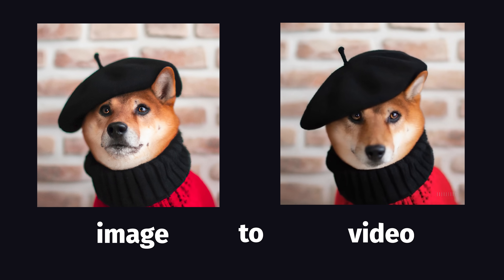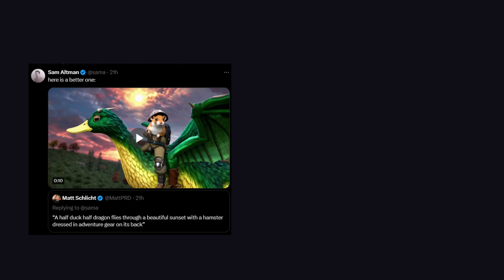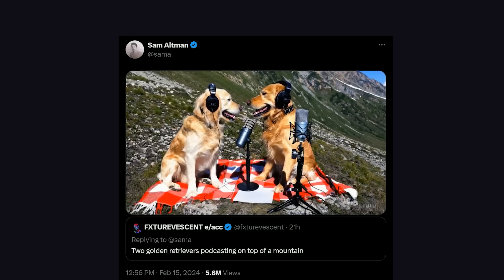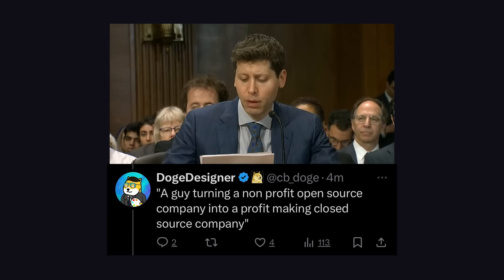My initial thought was that OpenAI cherry-picked all these examples, but it appears that's not the case, because Sam Altman was taking requests from the crowd on Twitter and returning examples within a few minutes — like two golden retrievers doing a podcast on top of a mountain. But this next one's really impressive: a guy turning a non-profit open-source company into a profit-making closed-source company. Impressive. Very nice.